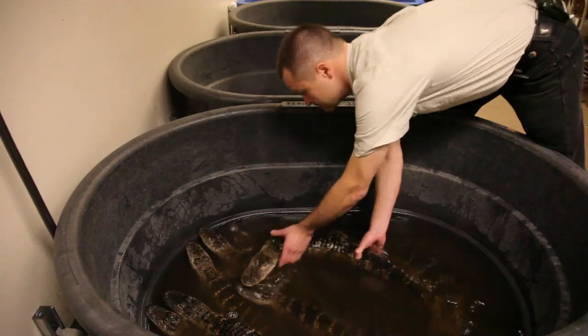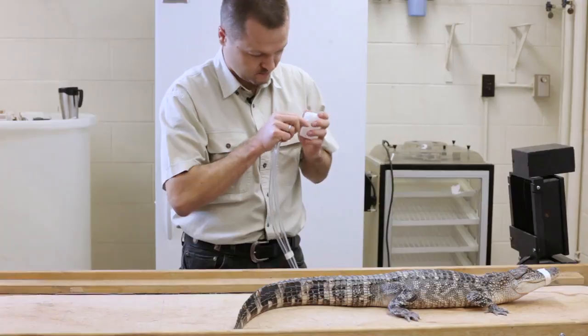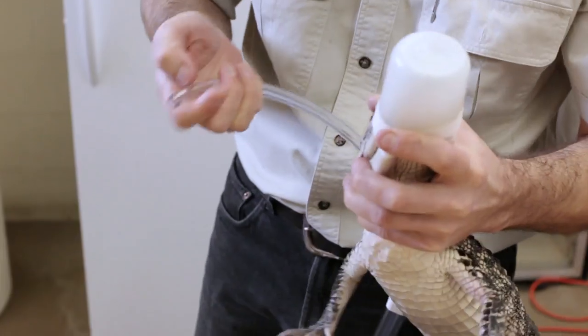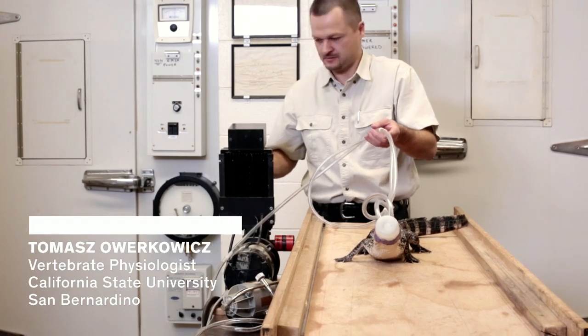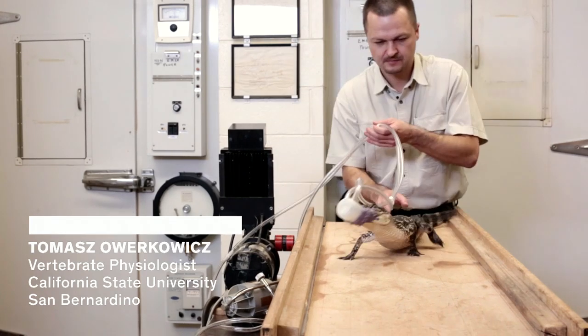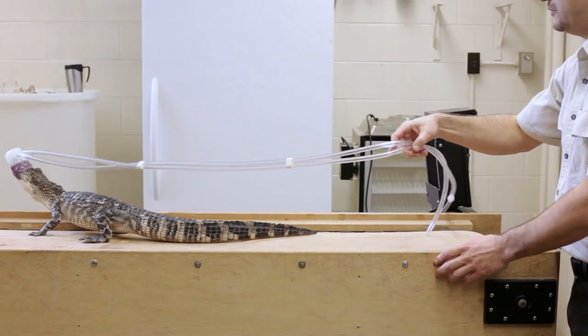Alligators, crocodiles, and gharials aren't exactly known for their easy-going natures. They get even less friendly when you force them to run on a treadmill. But it's worth it, because watching crocodilians exercise might teach us how dinosaurs breathed.